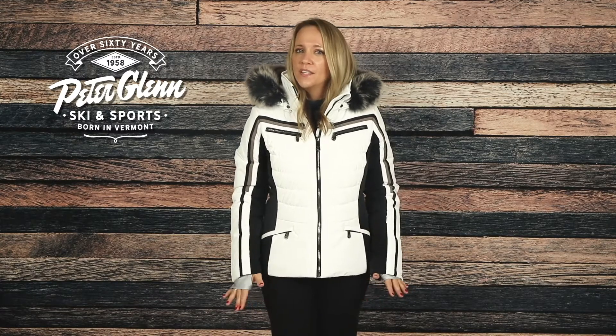Hey everyone, Kasey here with PeterGlenn.com, and today we'll be taking a closer look at the Poivre Blanc Clay Insulated Ski Jacket with Faux Fur for Women. This jacket offers upscale style that looks great around town but still has the technical features that perform when you're out on the mountain.